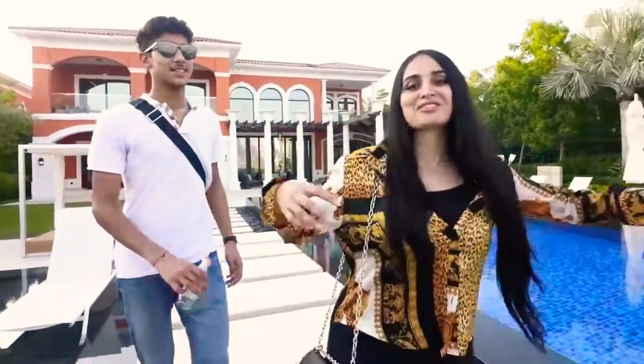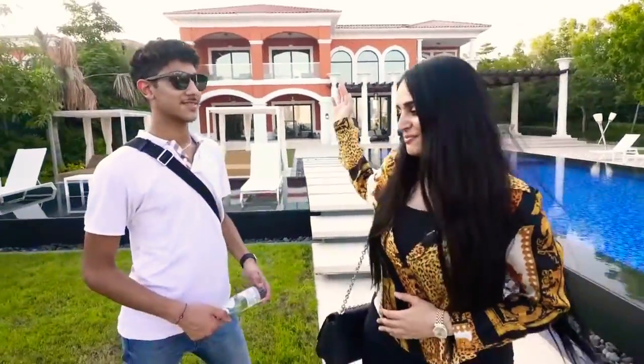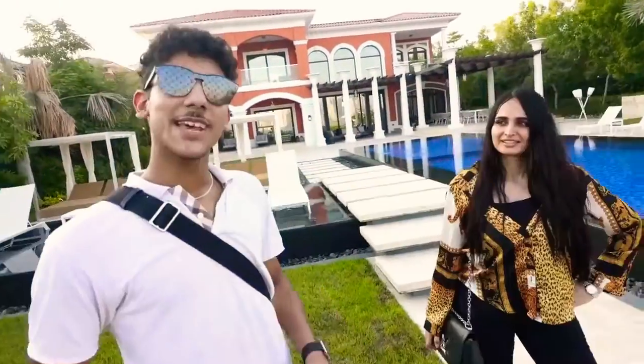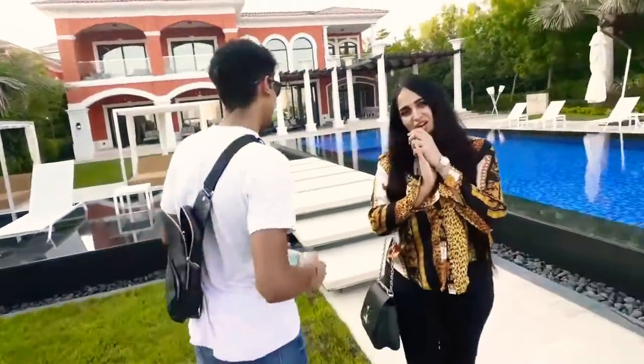Seven bedrooms, 20,000 square foot, 58 million dirham mansion — and Dubai's richest 18-year-old. Today we're here at one of the most expensive mansions in Dubai. Let's go.